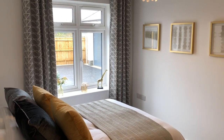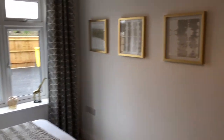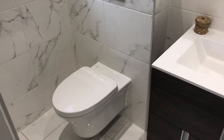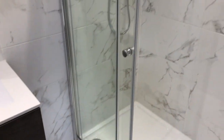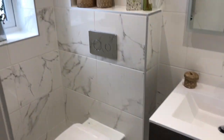UPVC double glazing is fitted throughout, as you'd expect, with balanced sashes both back and front which just finish the property off beautifully. Bedroom number one is serviced by its own ensuite facilities.